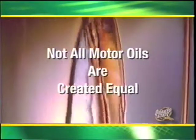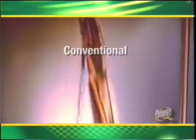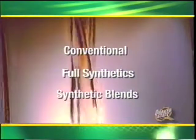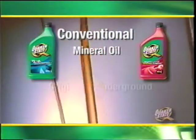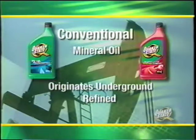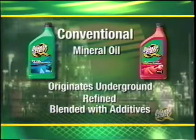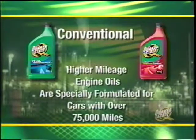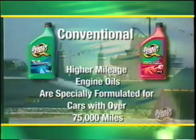We were the first major oil supplier to introduce a line of products in clear bottles, first to create specific oils for different types of vehicles, and the first to offer a DIFM warranty program. For these reasons and many more, you can trust the quality found in every Quaker State bottle. Not all motor oils are created equal. Conventional or mineral oil originates underground, is pumped out as crude, then refined to improve performance properties, with additives such as detergents and viscosity improvers blended in.